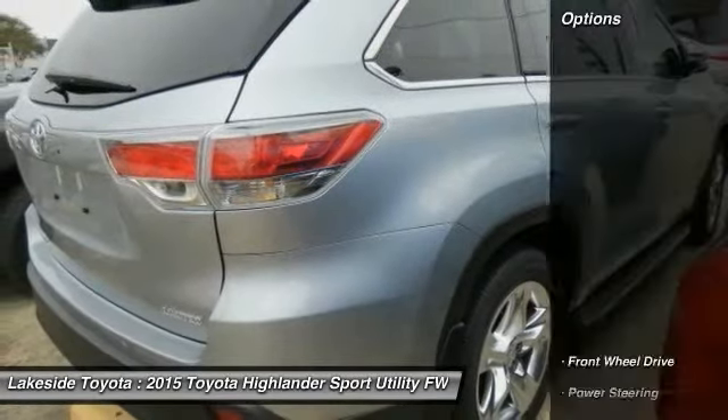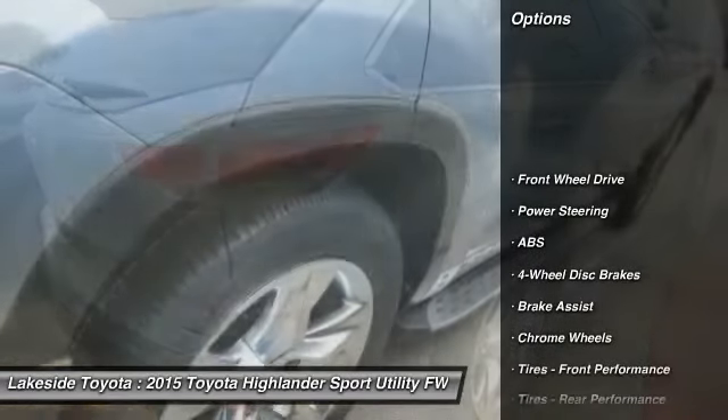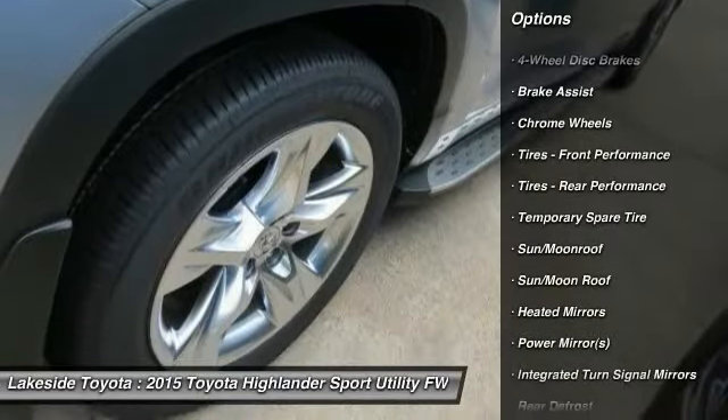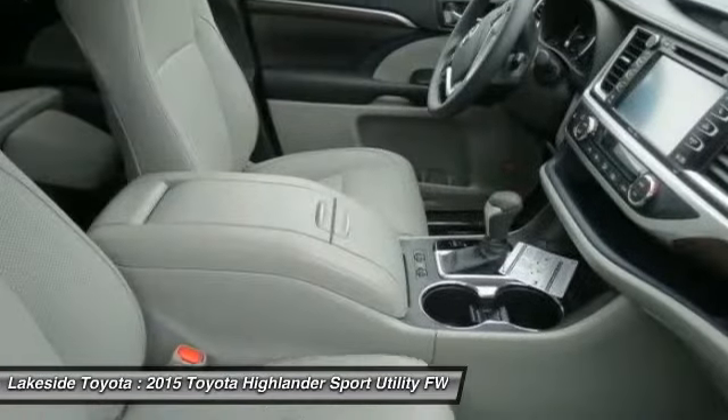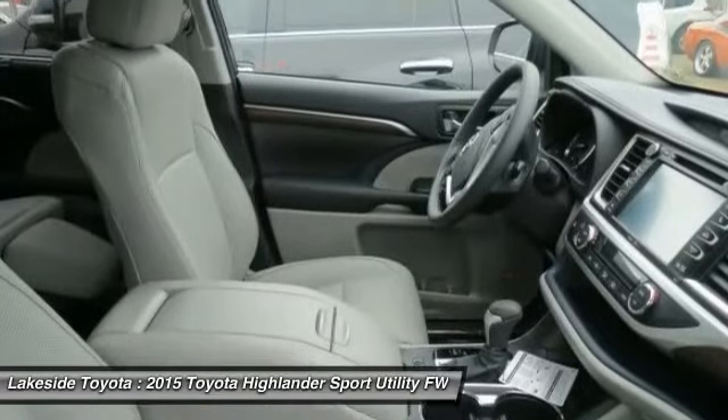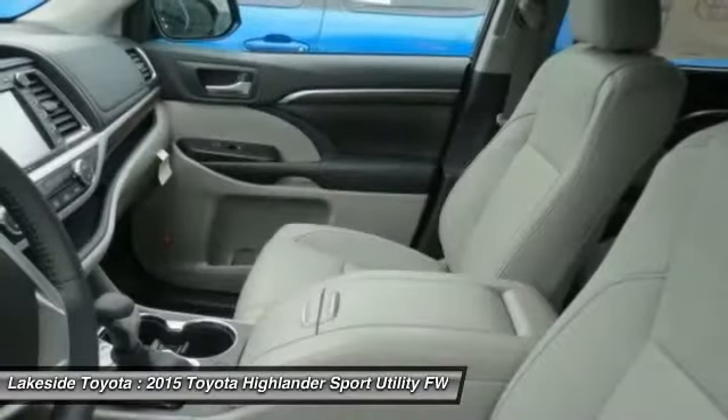Here are some of this vehicle's great options: stability control, traction control, steering wheel audio controls, power passenger seat, power lift gate, keyless entry, anti-lock braking system, backup camera, navigation system, leather wrapped steering wheel.